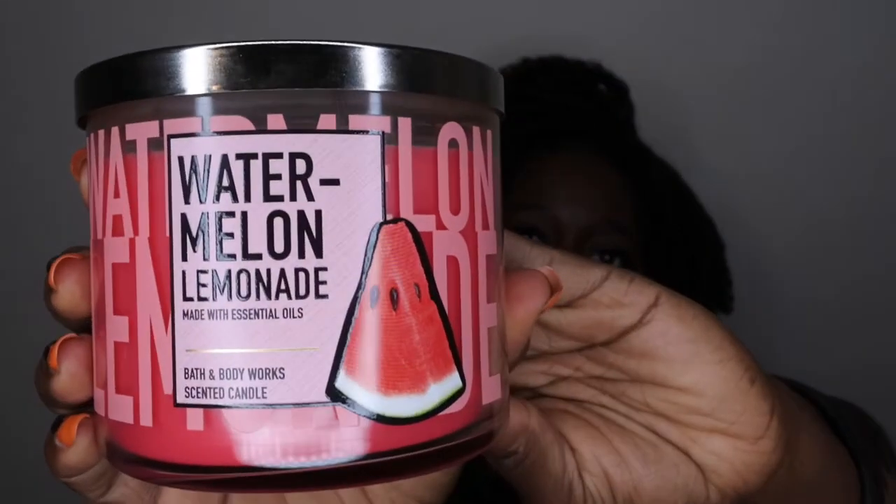Coming in at number six, this is a summertime fragrance I fell in love with about two years ago — Watermelon Lemonade. The scent notes are watermelon ice, sparkling water, Meyer lemon, and essential oils. It smells just like a nice fresh glass of juiced watermelon — oh my god — and it has that tartness from the lemonade. It's a fun, fruity, juicy watermelon scent and I love burning it during summertime. I get compliments whenever I burn this scent.